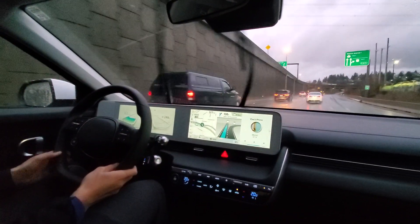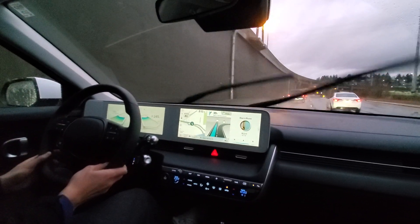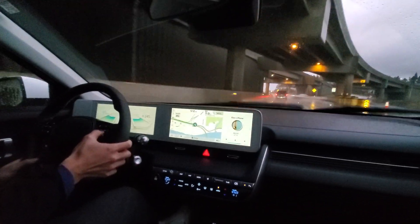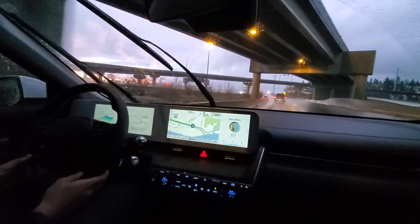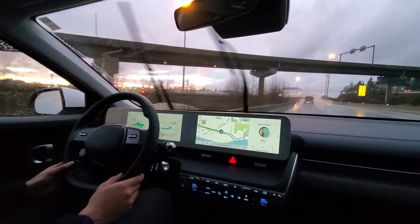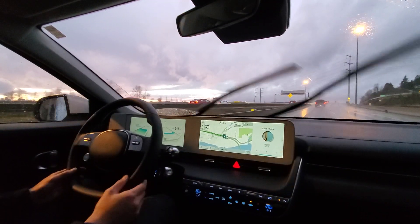This guy is really slow in front of me so maybe I'll just pull over — cut them out. Now I'm going a little faster and finally getting up to my speed. I had to press the pedals a little bit, but again the adaptive cruise control and the steering is pretty good.